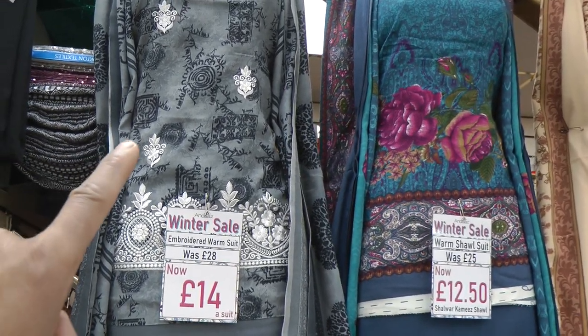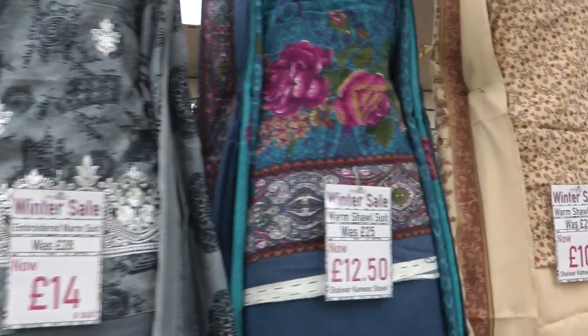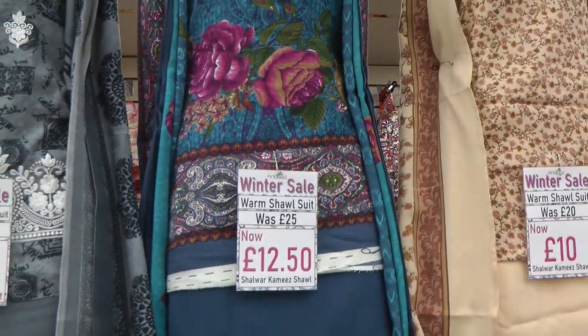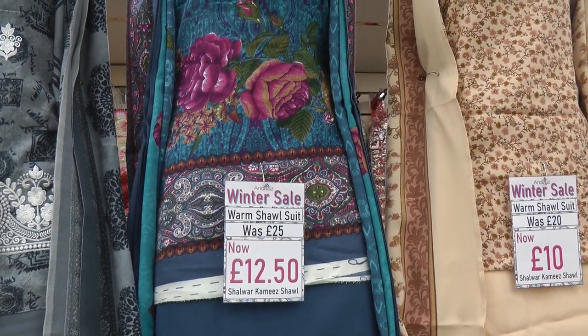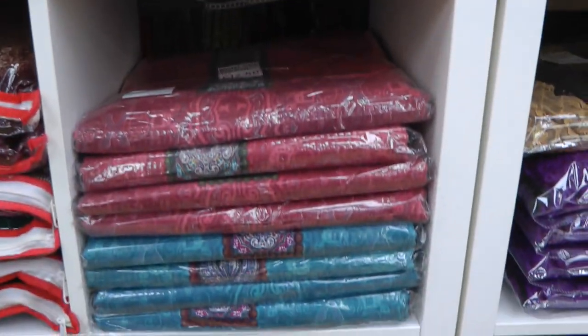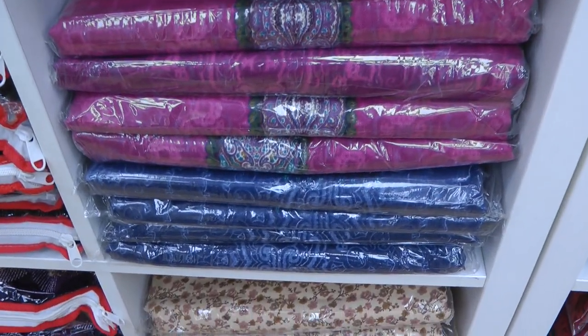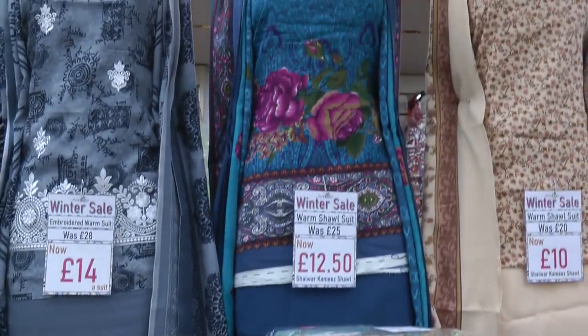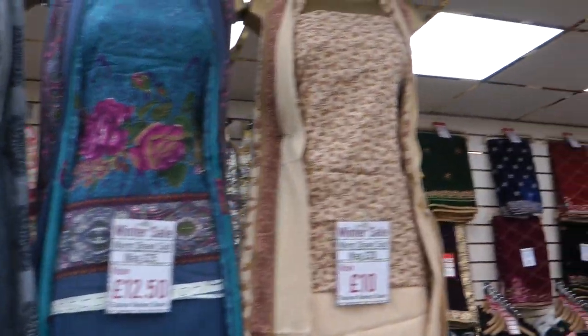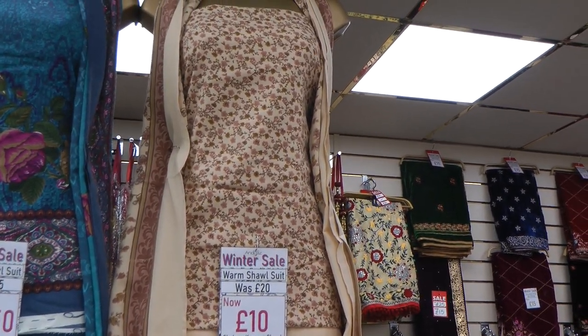We've got the grey one here with the white thread embroidery — three colors available in that, and it's only £14. We've got this one here which is a combined neck and border design. We've got the turquoise on the mannequin there, and the other colors are red and turquoise, cerise pink and navy blue — four colors in total and the price is only £12.50. And then we've got an all-over small flower print warm shawl suit.